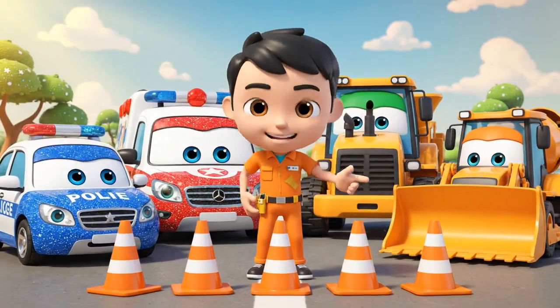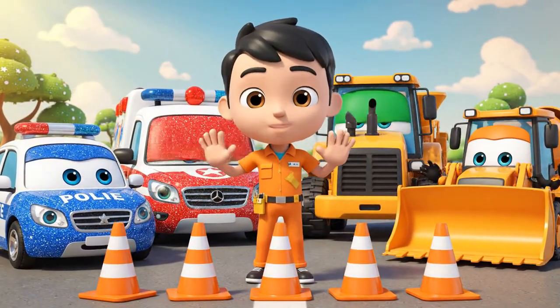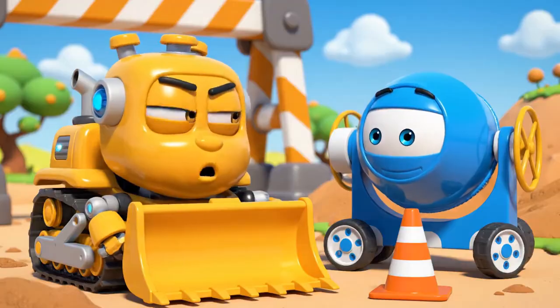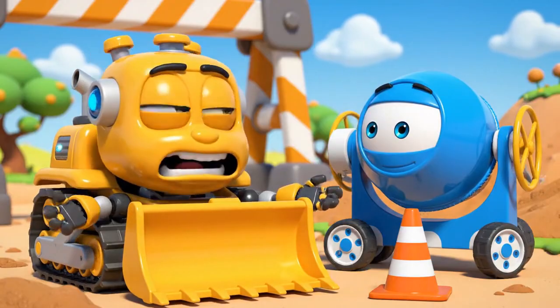OK, team, today's lesson is about safety cones. Cones are like a warning — be careful, don't come here. Cones are just in the way. They slow us down.